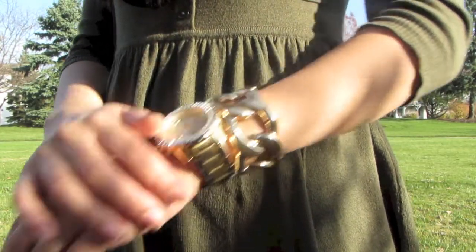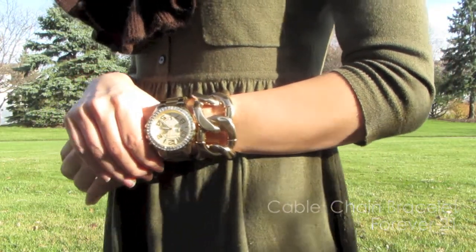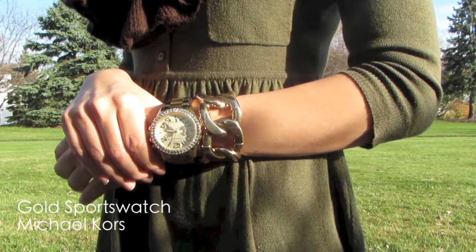Here I'm wearing my cable chain bracelet by Forever 21 and my Michael Kors Gold Sports Watch.